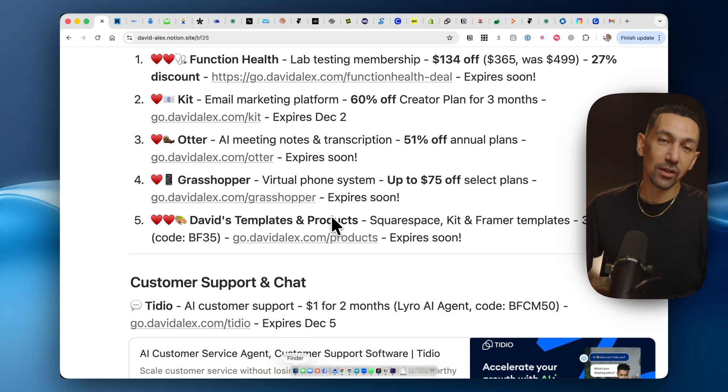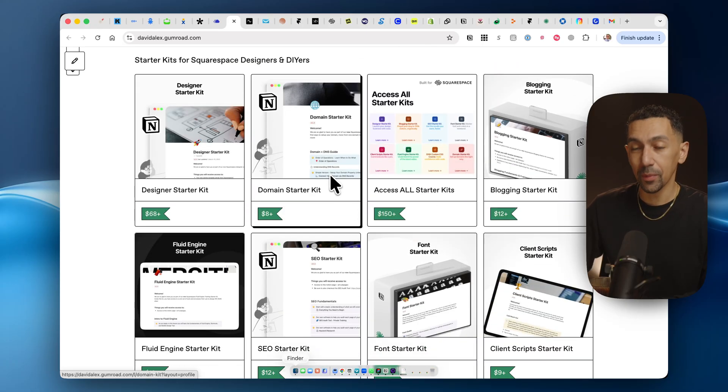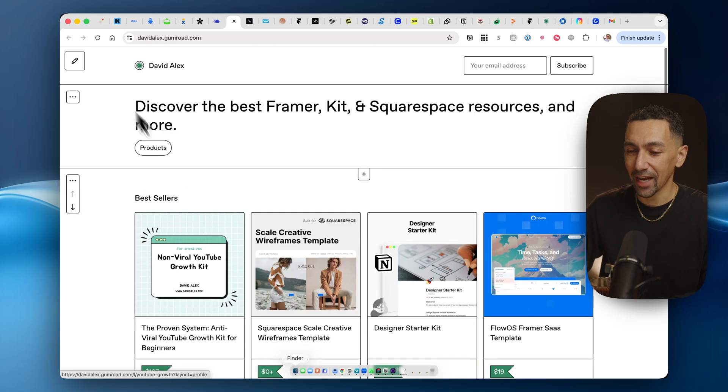All my products, tools, and services on my website are 35% off today. Whether you're trying to start a YouTube channel, build your first Squarespace website, need a Framer template, or need Squarespace tools as a Squarespace designer, there are a ton of resources here. I even have a tool for Kit that you can access as well.